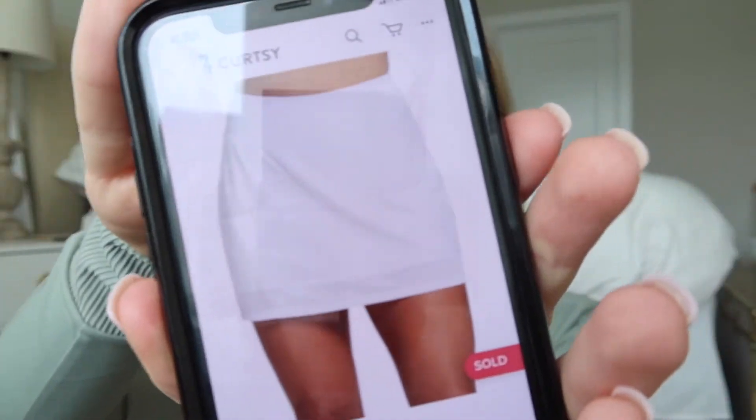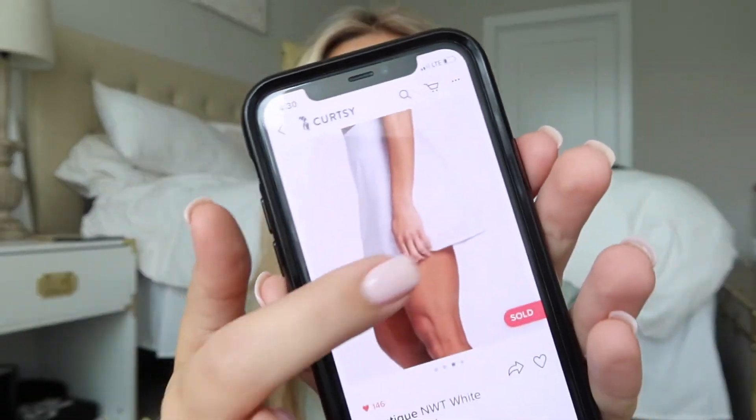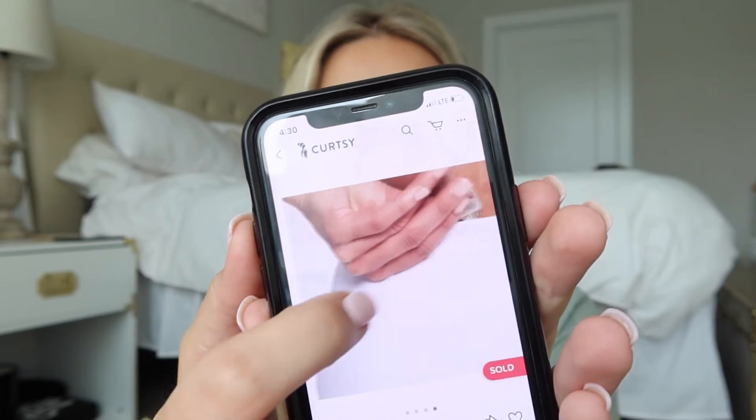This was another resell — a white tennis skirt I had bought last summer that was just a tiny bit too big on me. I just clicked the resell button on the app, which is so easy, and it already had all the really good quality stock photos and original description ready to go. That sold for $28.